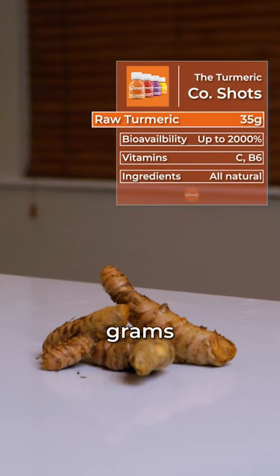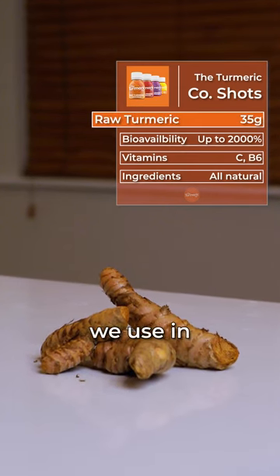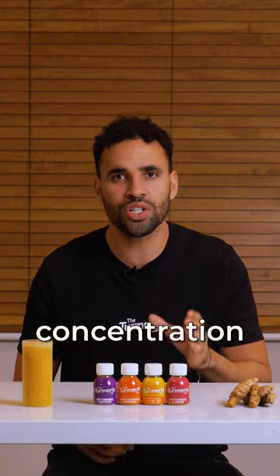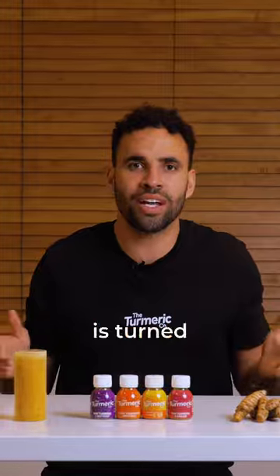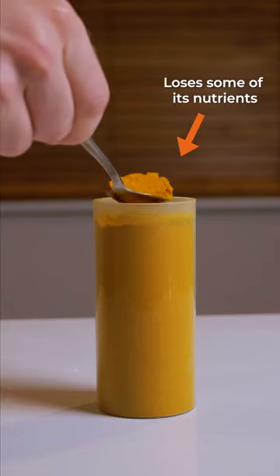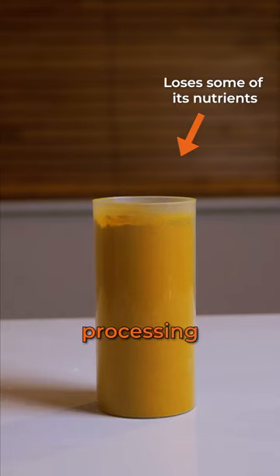The 35 grams of raw turmeric root that we use in our shots has a higher concentration of nutrients than any turmeric powder. This is because when turmeric is turned into powder, it loses some of its nutritional value due to processing methods.